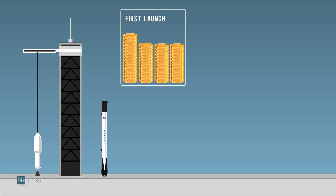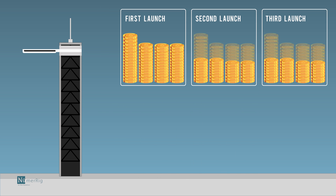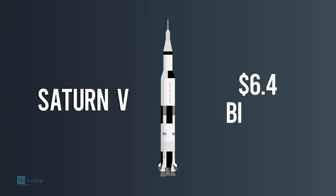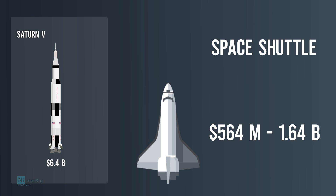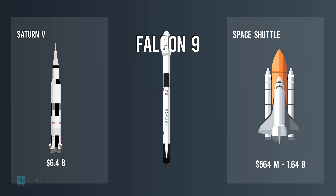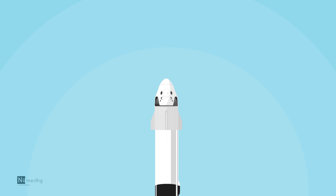A single launch of the Saturn V rocket cost $6.4 billion. It was used for the mission that put NASA's space station Skylab into orbit. A NASA Space Shuttle launch costs between $564 million and $1.64 billion, where the spaceship can be reused but the boosters and fuel tank are not. SpaceX's Falcon 9 rocket, which uses propulsive landing to retrieve the boosters, costs just $50 to $62 million for a single launch.